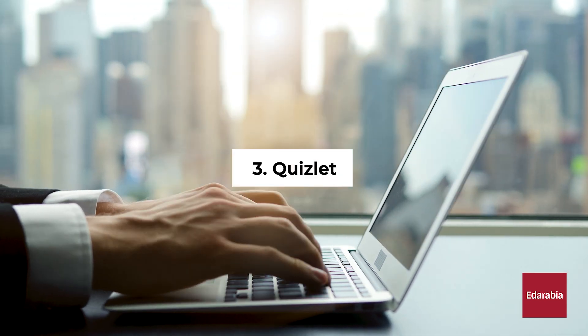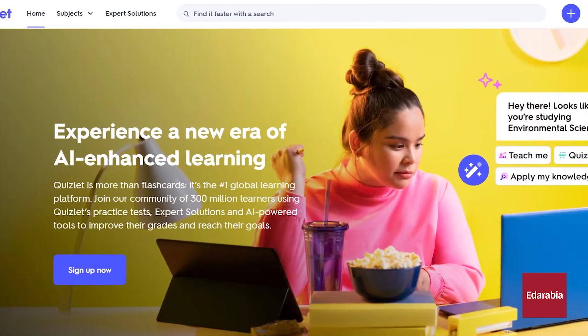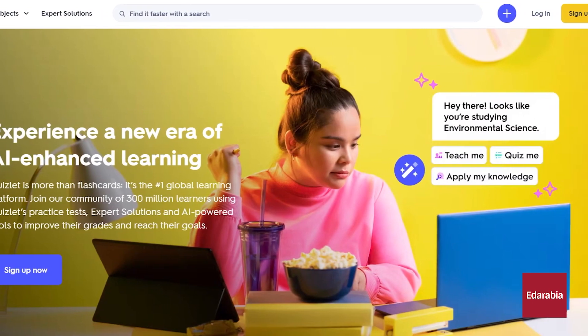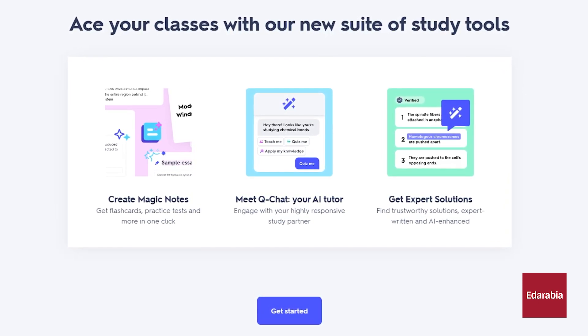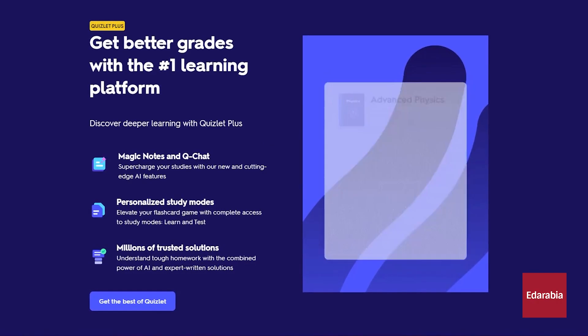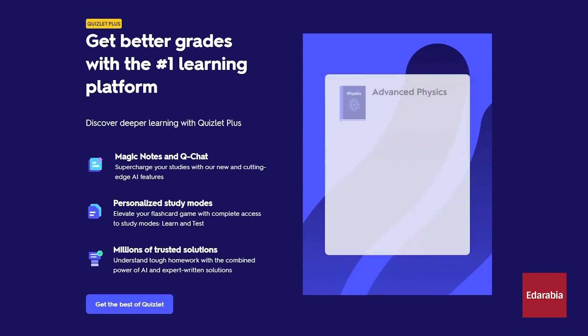Number 3: Quizlet. If you require assistance in preparing for exams or presentations, Quizlet proves to be a valuable resource. Accessible on its website and through Android and iOS apps, Quizlet enables the creation of flashcards for memorizing learning materials. Most essential features are complementary, while a premium option, Quizlet Plus, provides additional perks.